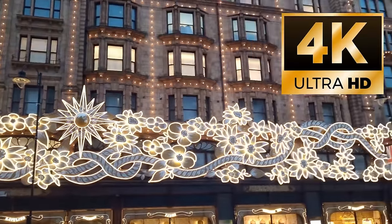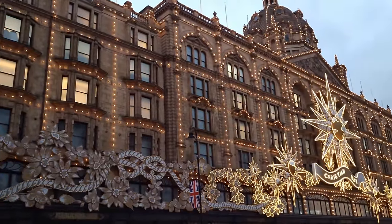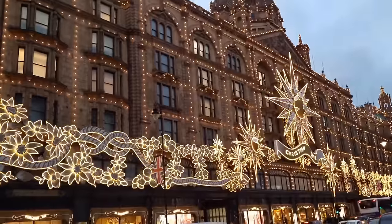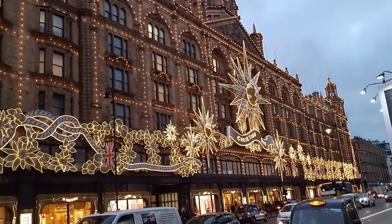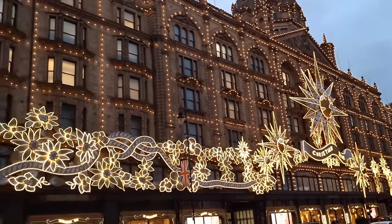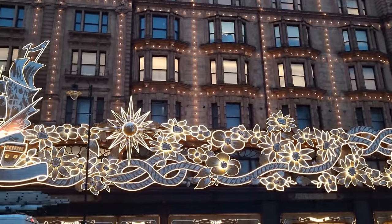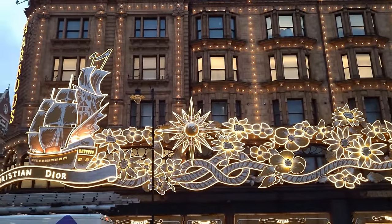Welcome back to Harrods and have we got a video for you. We're going to start off by showing you the decorations they put on the outside of Harrods, which literally was switched on the night before we filmed. We're also going to show you the shop windows, which are fantastic and they're all Christian Dior related. Plus we're also going to show you the food for Christmas in the food hall.